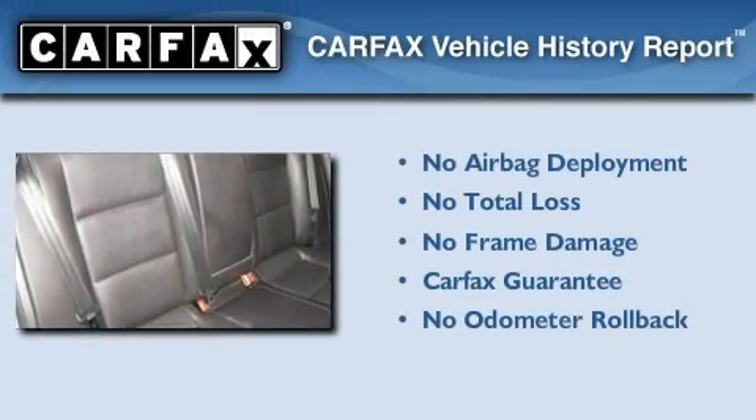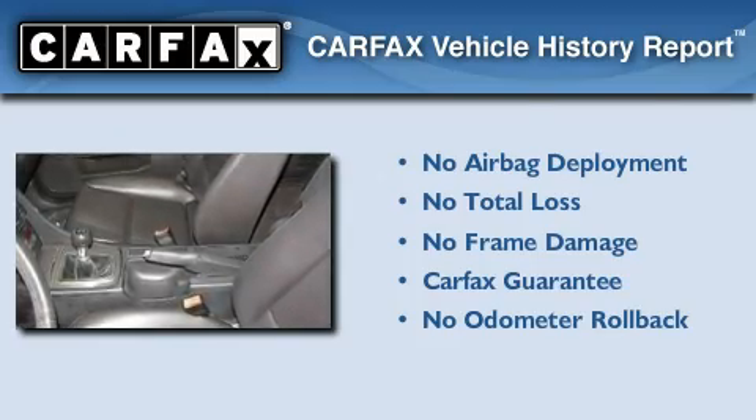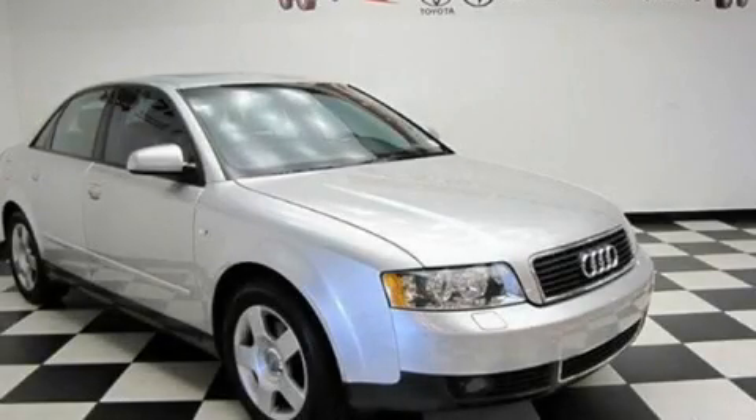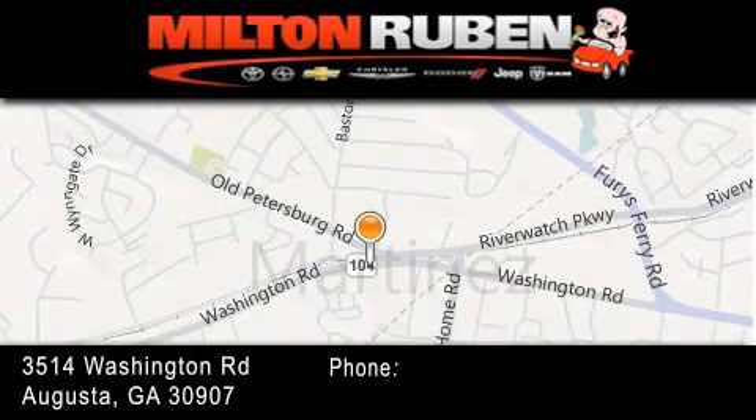Not to mention that this Audi qualifies for the Carfax buyback guarantee. Call now to find out how you can own this breathtaking automobile. Come experience the Drive Baby advantage here at the Milton Rubin Superstore.